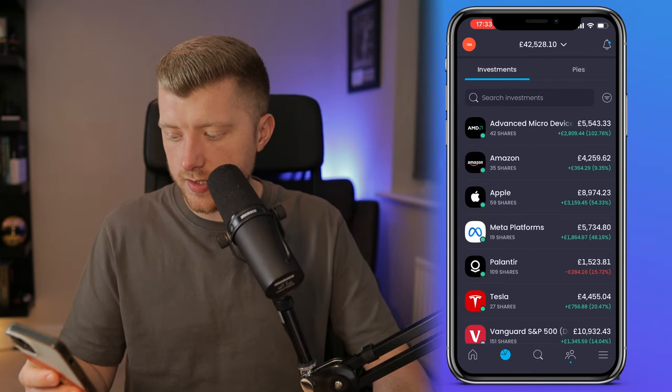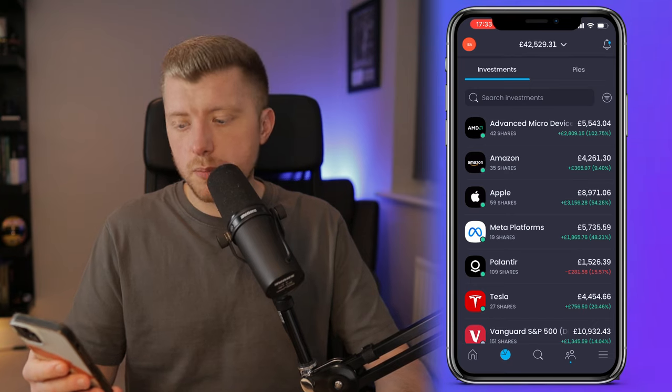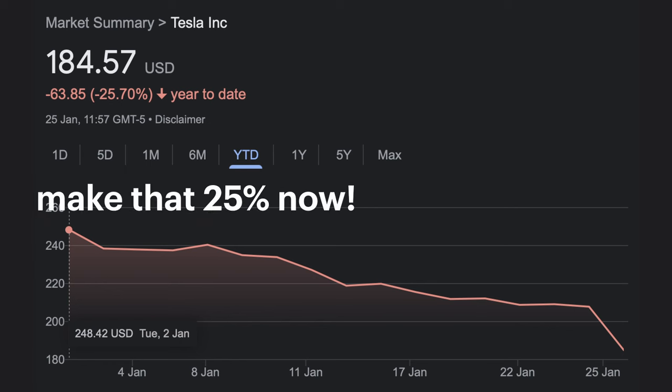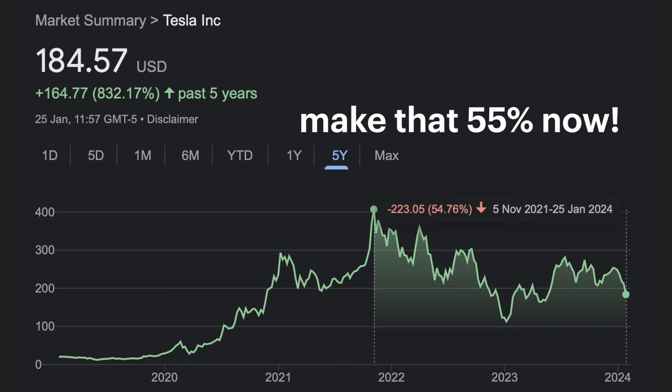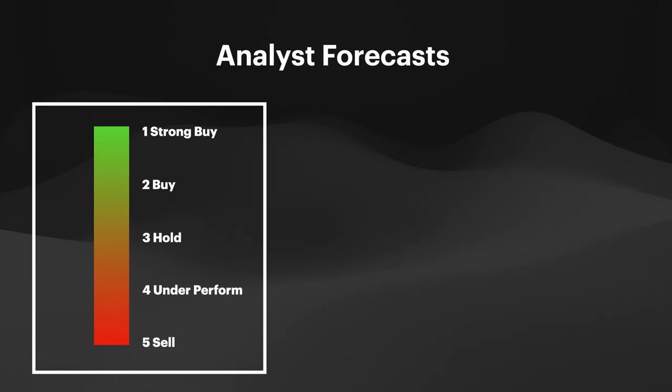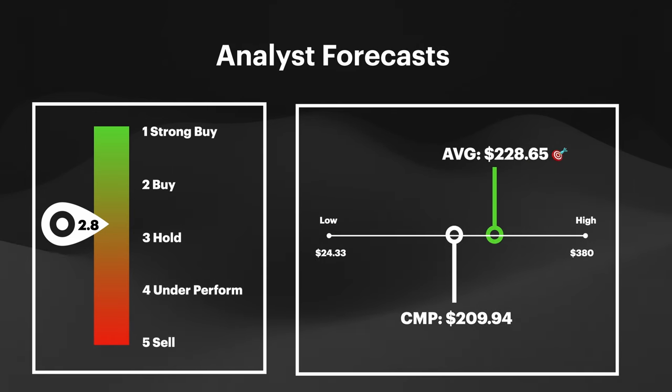Next up we have Tesla — 27 shares in total, valued at £4,454. We are up 20.4% on this position, with an unrealised profit of £755. Tesla has had a difficult start to the year and is still very much on a downward trajectory, being down 15.5% year-to-date, which takes total stock declines from the peak in 2021 to about 48.5%. Tesla will have reported earnings by the time this video comes out, and investors are desperate to see a positive set of results. But analysts are already calling out potential slippage in profit margins. Tesla's stock is still ranked as a buy rating, with analysts setting price targets at $228.65 per share, which is up 8.9% from current market prices.